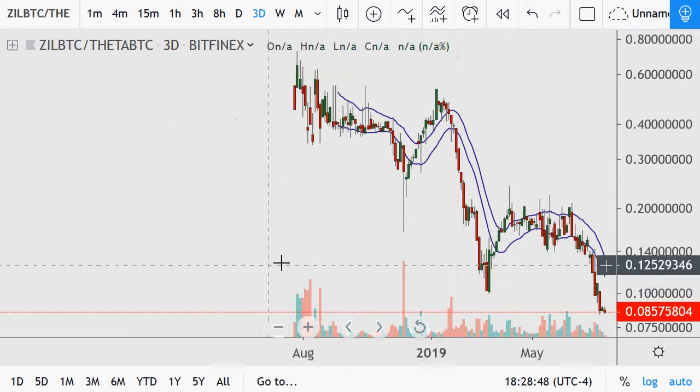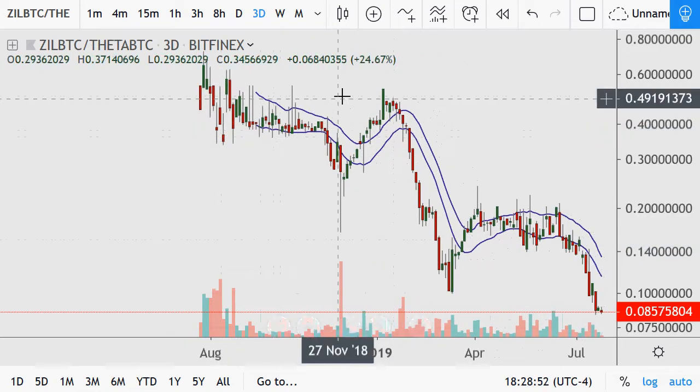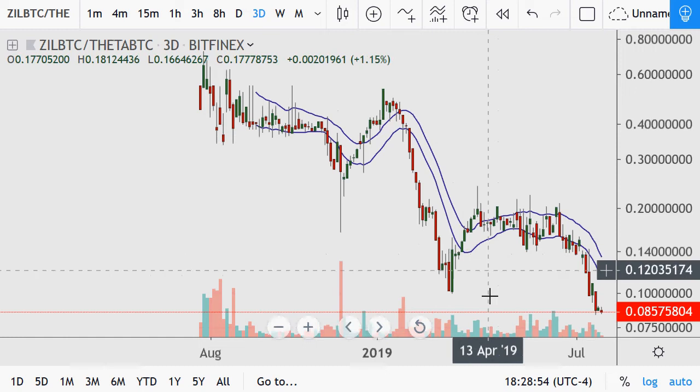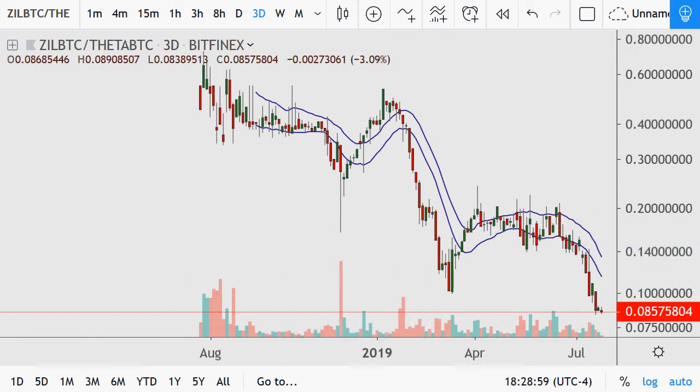Next up is Zilliqa — I got spammed so often, especially last year, with people saying big airdrop on here; looked like a scam. I'm not a big fan of it because of that. Obviously it's in a downtrend.